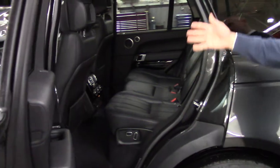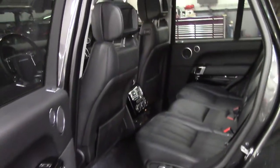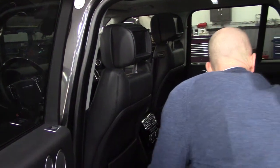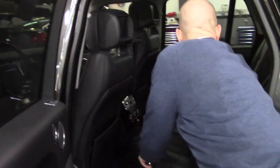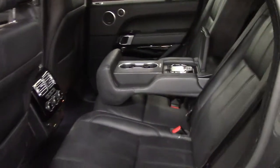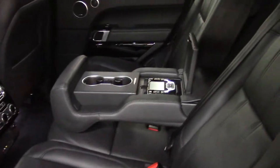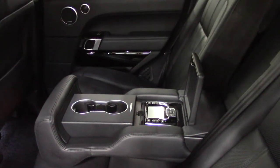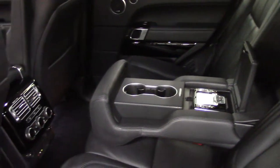In the back seat, you have 8-inch monitors on both sides. And as you fold the armrest down, you actually have your audio-video controls right in the center armrest, as well as all other controls including climate controls, forward of the rear seats. The rear seats are powered as well.